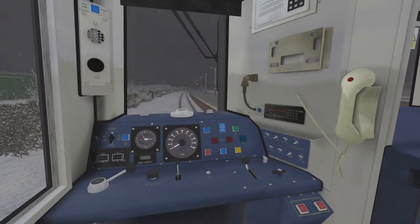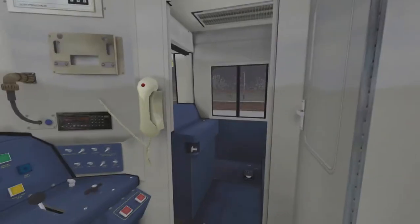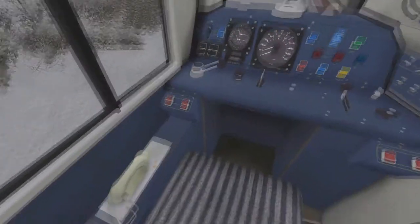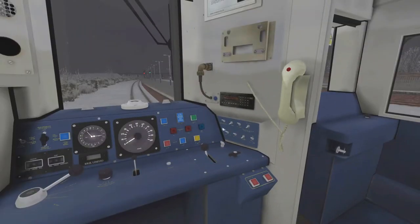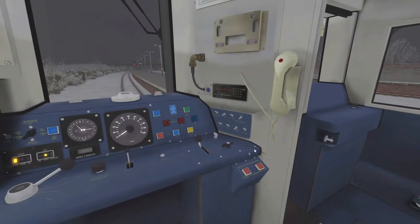Here we are inside the cab of the 158 and this is looking very familiar. It is looking decent — the 158 has served this country well for many years and I remember seeing the cabs on these all the time. Let's get the headlights on and see if we can get cab lights.